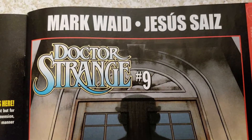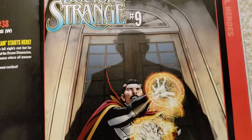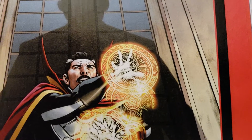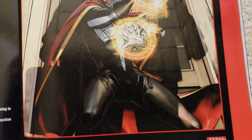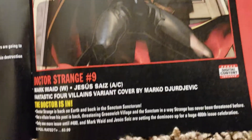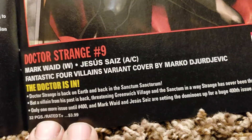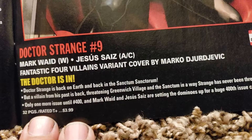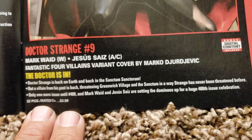Doctor Strange number 9. Mark Waid's writing it. I like when they do that — the movie made that cool. Cool costume, awesome. Mark Waid — The Doctor's In. Fantastic Four variant by Marko Djurjevic — he's back again. 32 pages, $3.99.